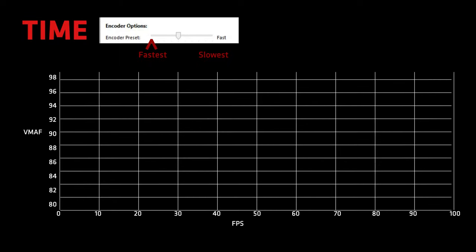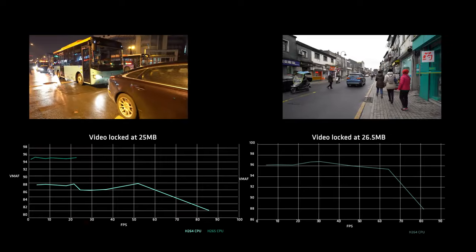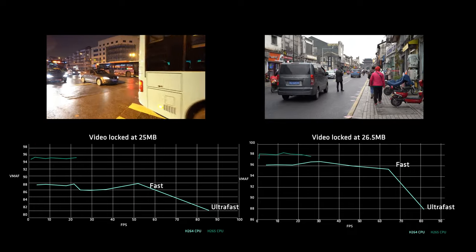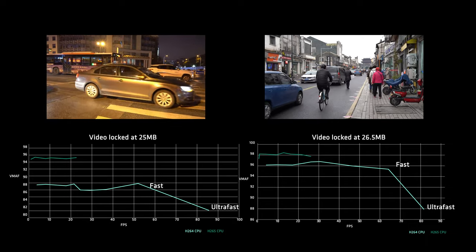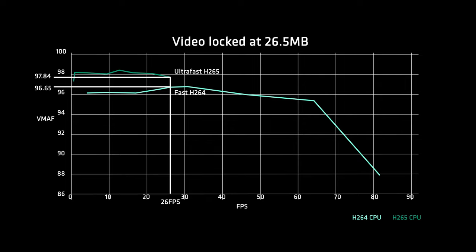Now let's talk time. It is controlled by the encoder preset slider from slow to fast. I've limited the video size to 25 MB to see how efficient the encoder is at different speeds. The slower you go, the computer has more time to encode by increasing the search space to more efficiently allocate bits and give better quality videos. There's a major drop in quality when ultrafast is used. Adding H.265, quality remains somewhat constant regardless of speed, but at the same FPS it yields better results.